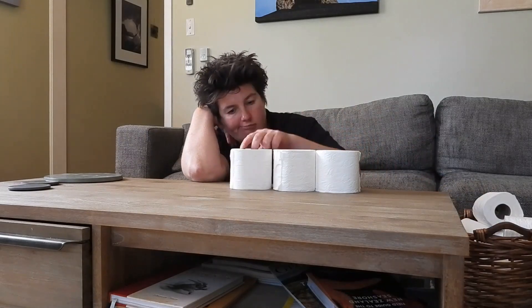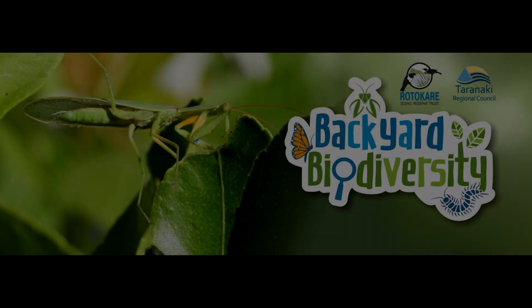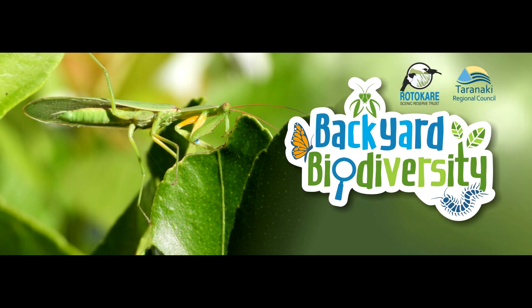If you thought staying at home was boring, you've got a whole new world waiting to be discovered. Here, my name's Emily Roberts from the Taranaki Regional Council. And this is Ash from Rural Car ECD Reserve Trust. And this is Backyard Biodiversity.